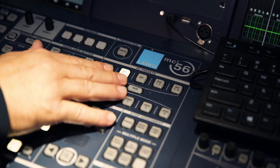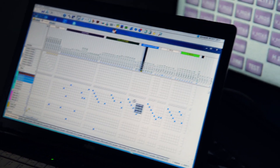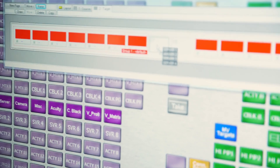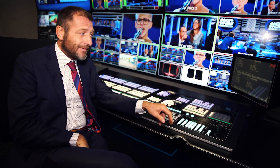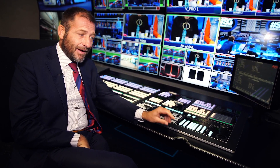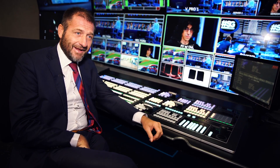Here we have an MC Square 56. We love to use the VSM system and to complement the console with a V Pro 8, so we can control from the mixer buttons or from the VSM panel however you want your workflow. This makes the real added value.